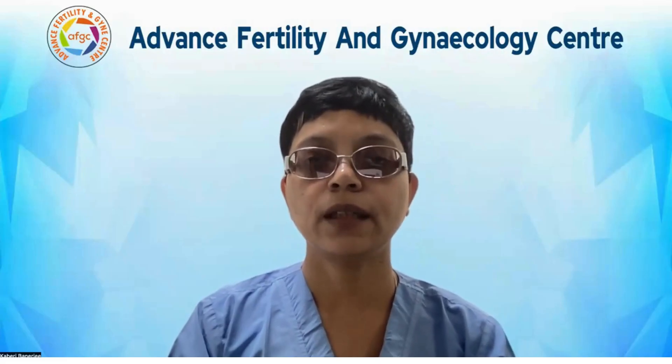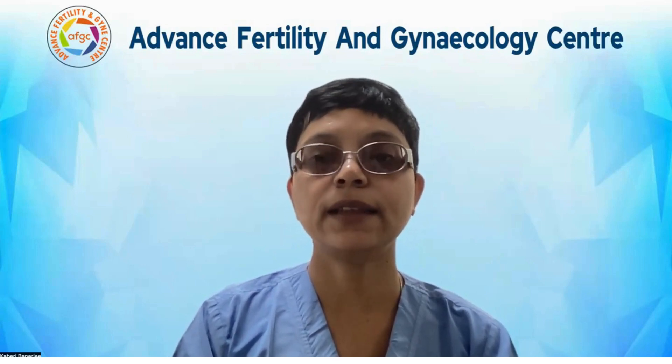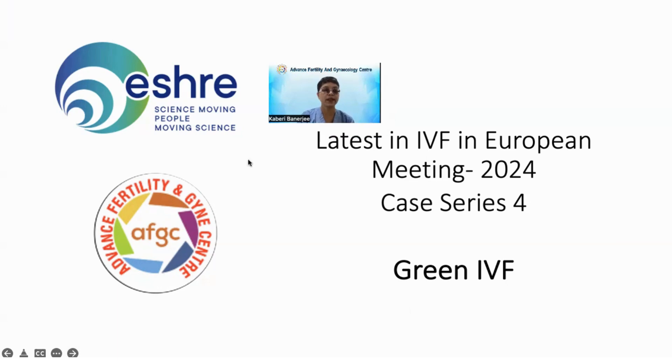Hello everyone, today we are on the fourth series of our discussion about the trip to Amsterdam and the new technology that we updated ourselves on. Today's discussion is very interesting and it is on Green IVF. So let's see what is Green IVF.